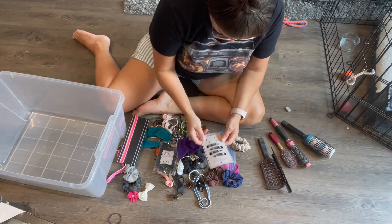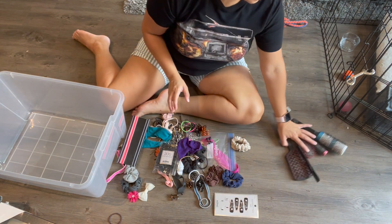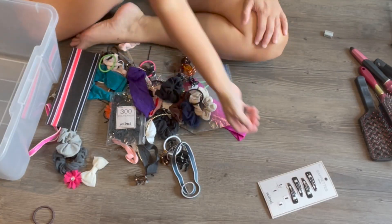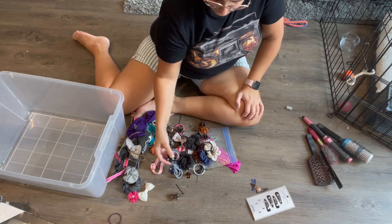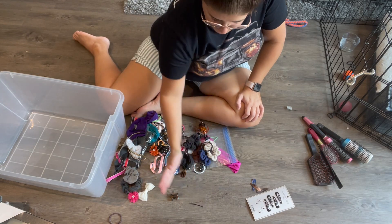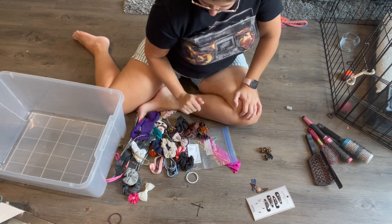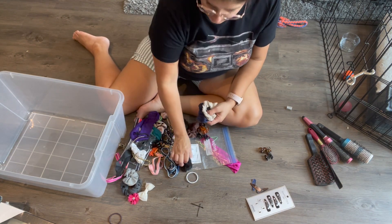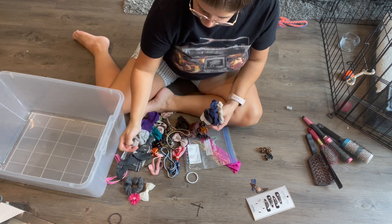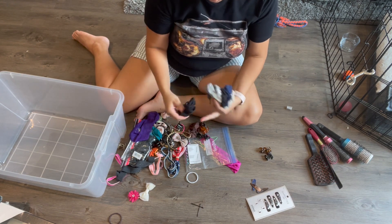Let's make a clip pile right here. And then we can make a bobby pin pile — I just have a ton of loose bobby pins. This type of clip I'll put over here, and then scrunchies — oh my goodness, do I have so many scrunchies. A lot of them need to be washed, but they're very pretty.